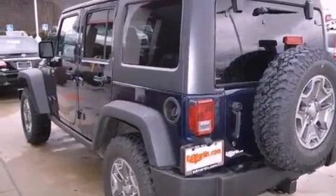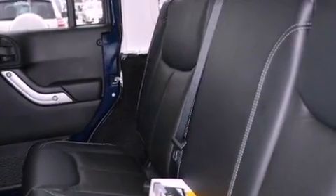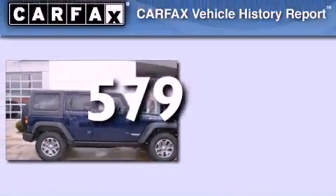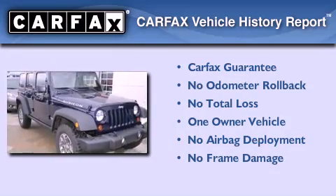Front and rear floor mats, an anti-lock braking system, a folding rear seat, and this vehicle has less than 1,000 miles. This Jeep has had only one owner, and it qualifies for the Carfax buyback guarantee.